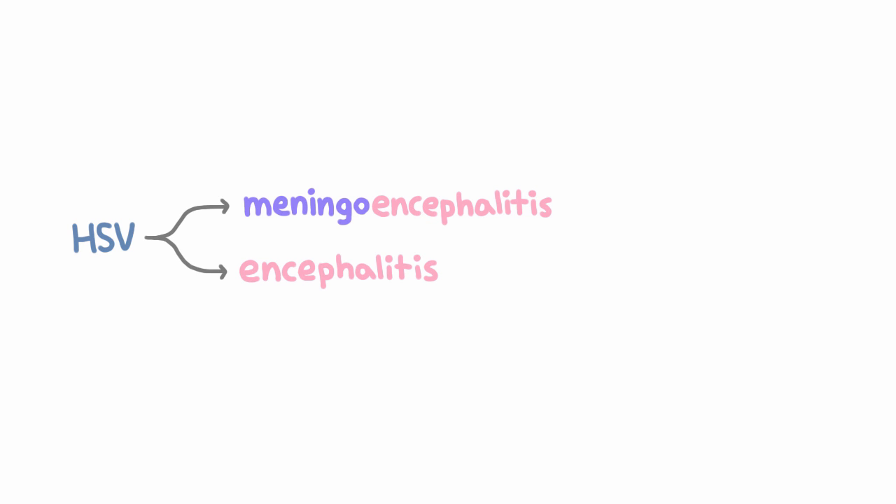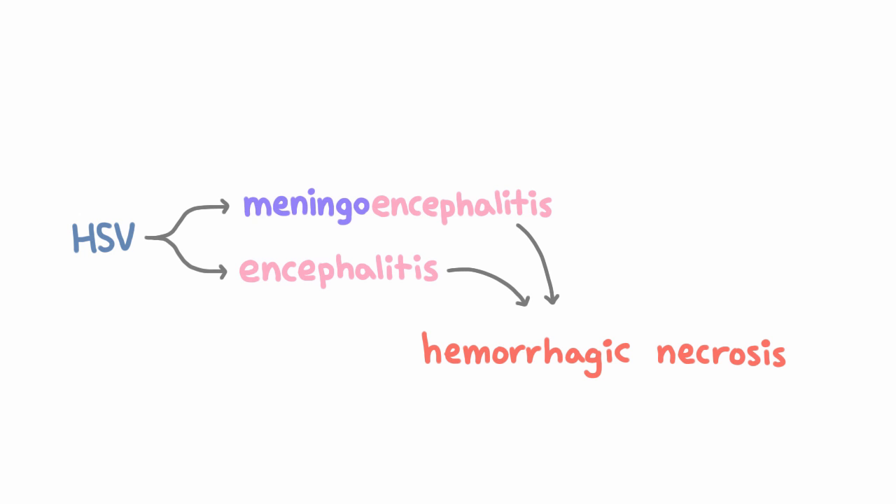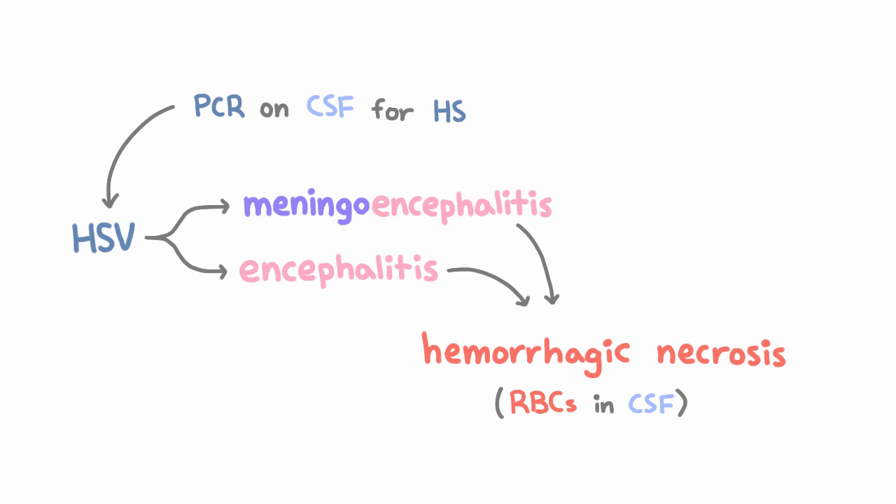When HSV gets to the brain, it causes meningoencephalitis or encephalitis, and the encephalitis causes hemorrhagic necrosis. Because of the hemorrhage, it's common to see red blood cells in addition to white blood cells on lumbar puncture. To diagnose it, you do PCR on the CSF for HSV-1 and HSV-2, and this has excellent sensitivity and specificity.